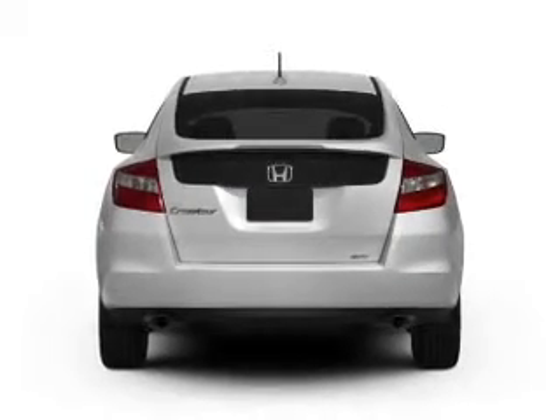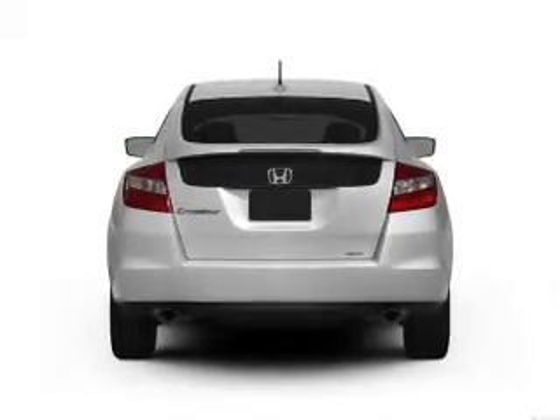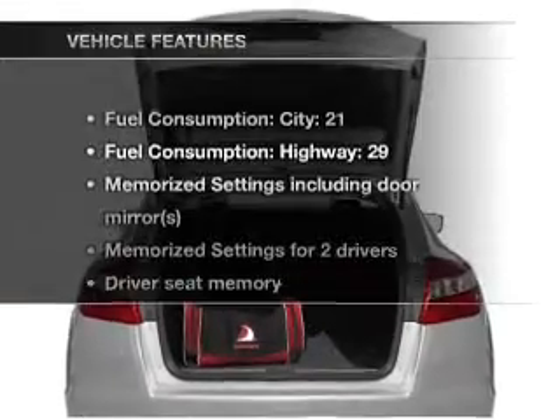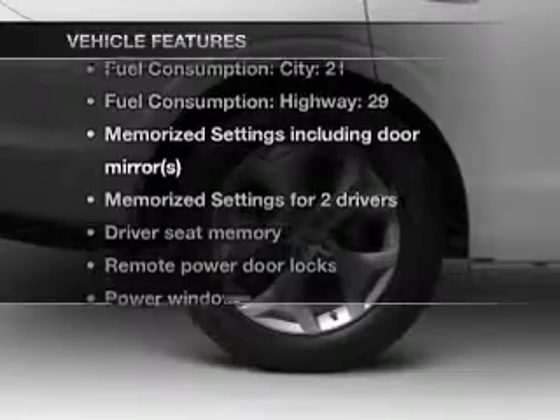You will appreciate the safety feature of anti-lock brakes. There's nothing like a sunroof on a nice day. Pamper yourself with memory settings. And with these notable features, you won't want to miss out on the opportunity to own this amazing ride.